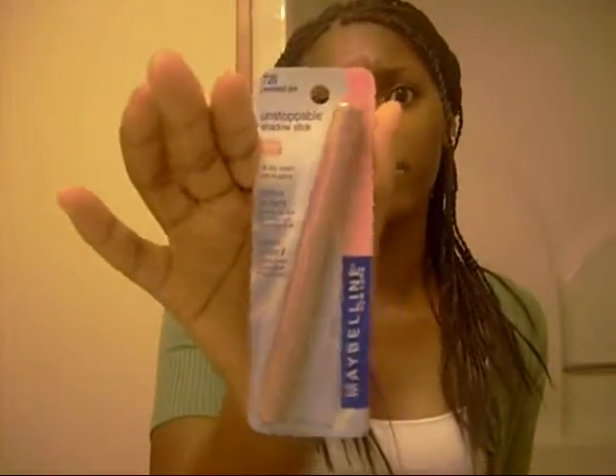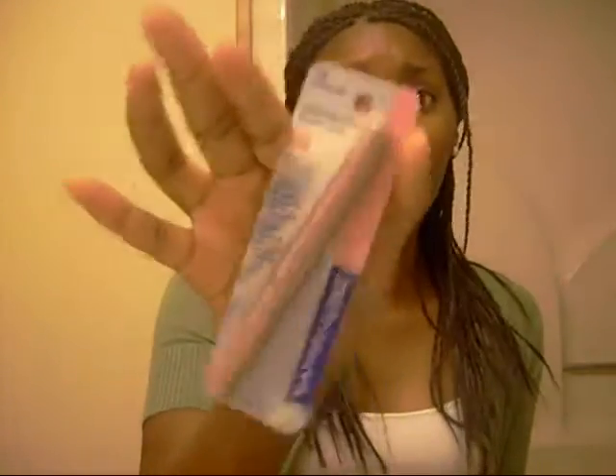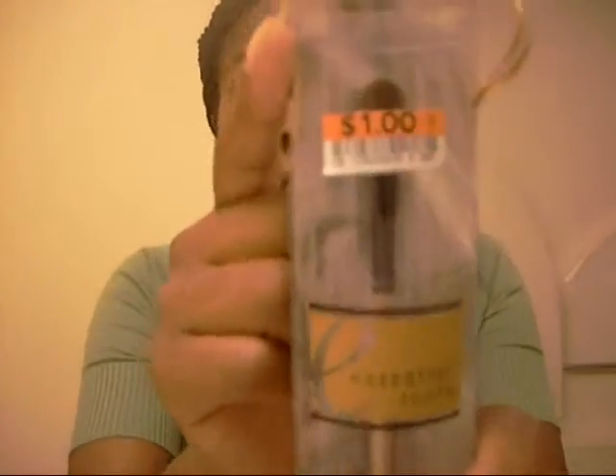Got a Maybelline Unstoppable Shadow Stick in Persistent Pink. I think it was like a dollar or some change, so I just went ahead and got it. I'll see how that goes and I'll tell you whether it's any good or not. And I got me a little eyeshadow brush by Essential Tools. As you can see, it was a dollar, and that's why I got it. Because it was only a dollar, if I don't like it, at least I can say I only lost a dollar.